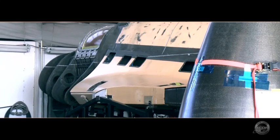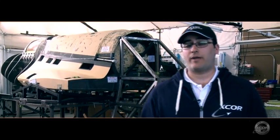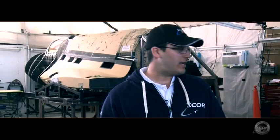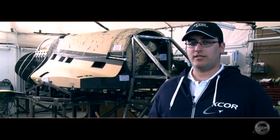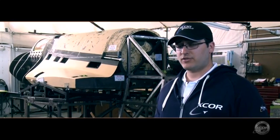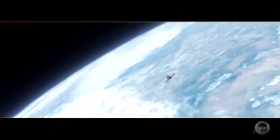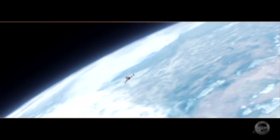Behind me is the Lynx Mark 1 prototype flight test vehicle. I'm responsible for many of the large structural components you see behind me — all of them are designed and fabricated using carbon fiber. That's a fairly modern technology and XCOR is advancing the state of the art in using it for the Lynx. Using carbon fiber allows us to generate these very organic, smooth shapes and has really allowed us to create a very lightweight, high-performance vehicle.